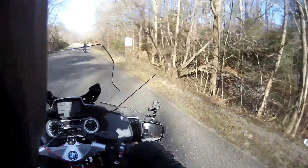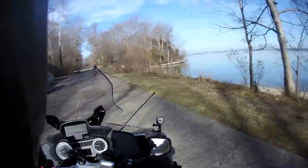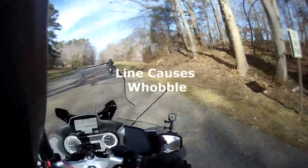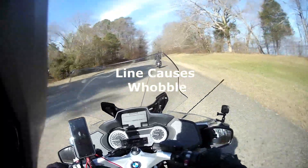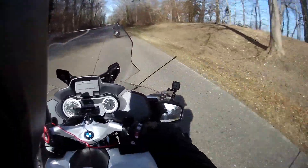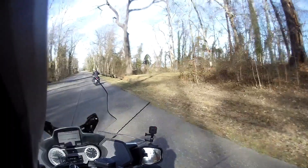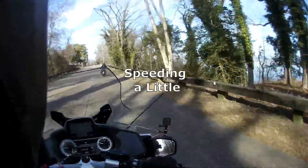The speed limit here is 45 miles an hour. James River to my right, my neighbour in front, trying to get a bit closer. Stay off that straight black line you can see in front of me because that causes my wheel to wobble. We're speeding a little bit — we're actually doing 55, which for me is not a problem, I don't mind.